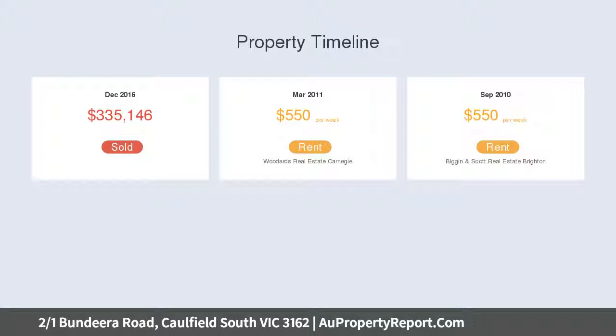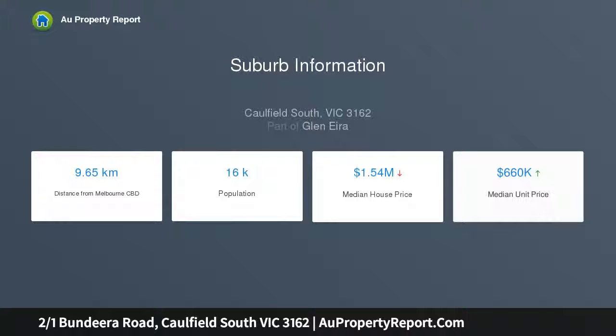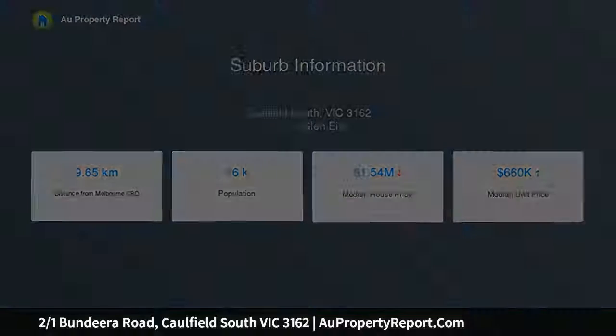Pristine parquetry floors float from the entrance into a generous lounge and through to an adjoining dining area flooded with abundant natural sunlight, overlooking the modern kitchen with quality stainless steel appliances and sliding doors out to a peaceful courtyard surrounded by lush greenery.